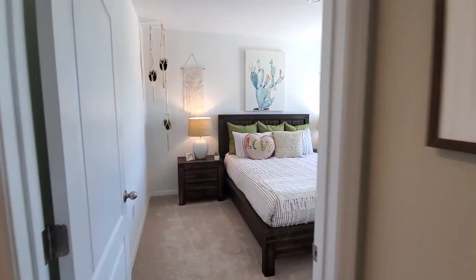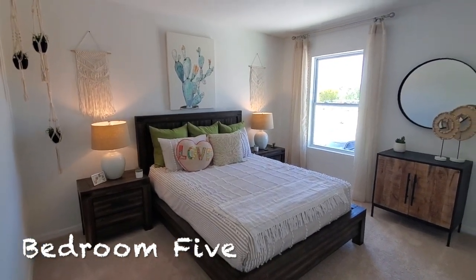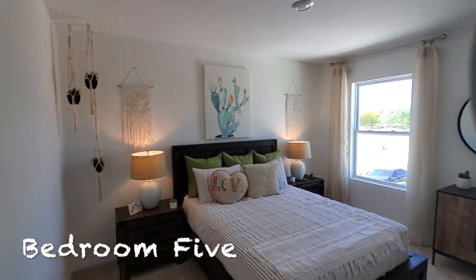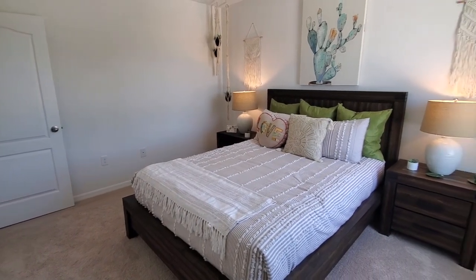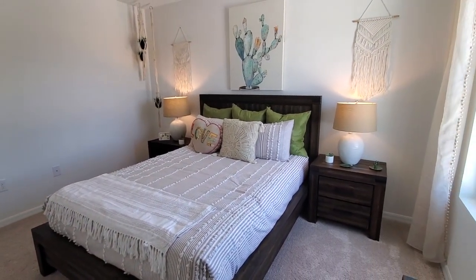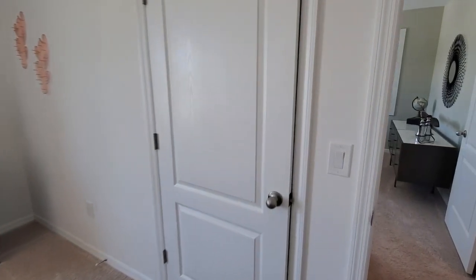We go this direction here and this would be bedroom number five, the last bedroom in the house. They have a cactus painting over there, so it's definitely got a desert feel with these little design features. This one has a full-size bed — nice-sized room. The closet is right here.